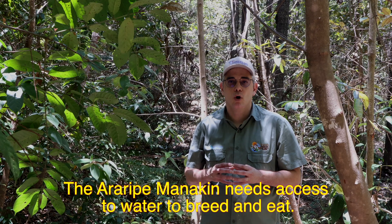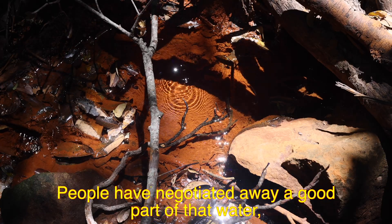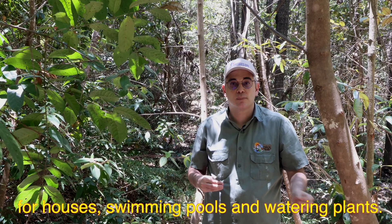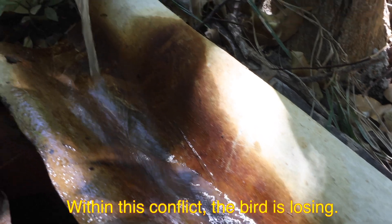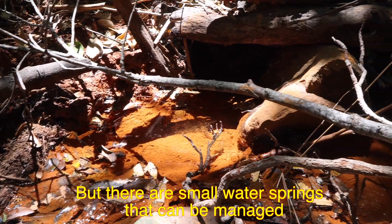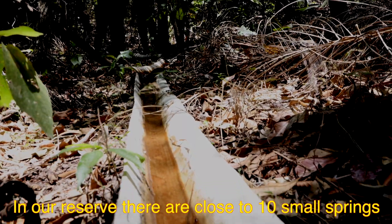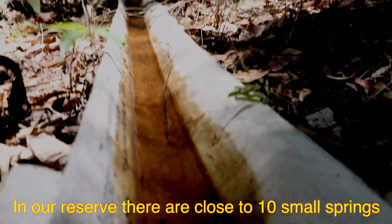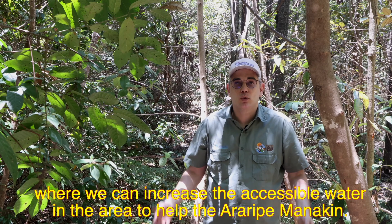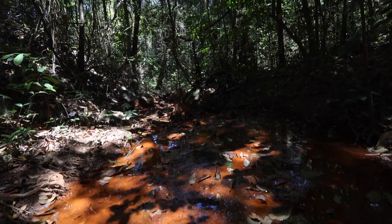The Araripe Manakin, or Soldadinho do Araripe, is a species that needs water to reproduce and find food. A good part of this water exists in springs that are disputed by people for household use, swimming pools, and lawns — and in that dispute, the bird will lose. However, there are small springs where we can secure water access for the animal's life cycle. On this property we have 10 or more small sources, and we need to work on these to support reproduction of the species and increase the water available in the region.